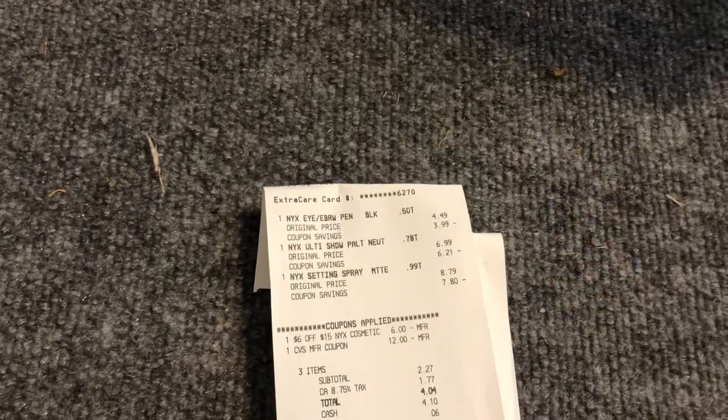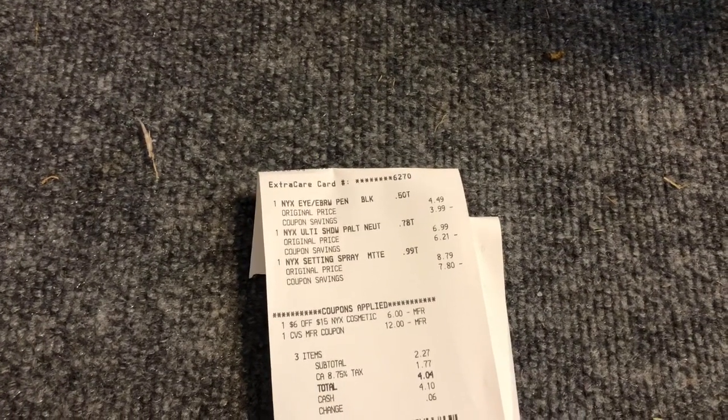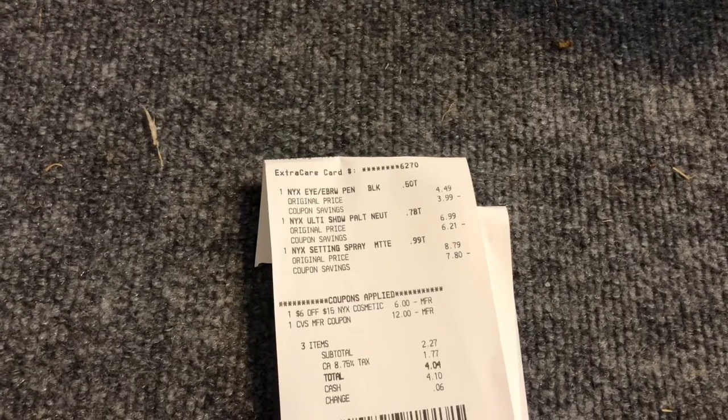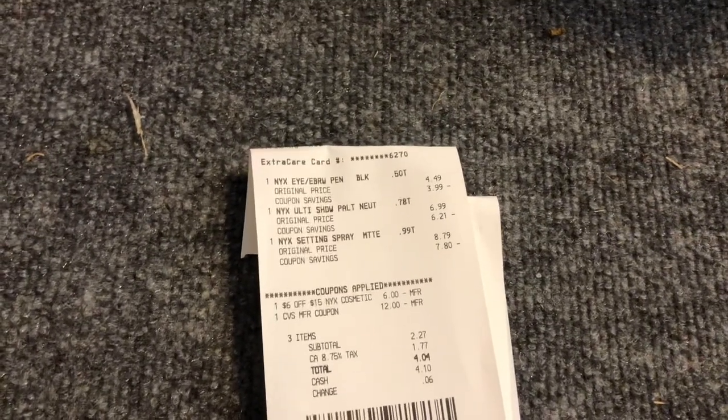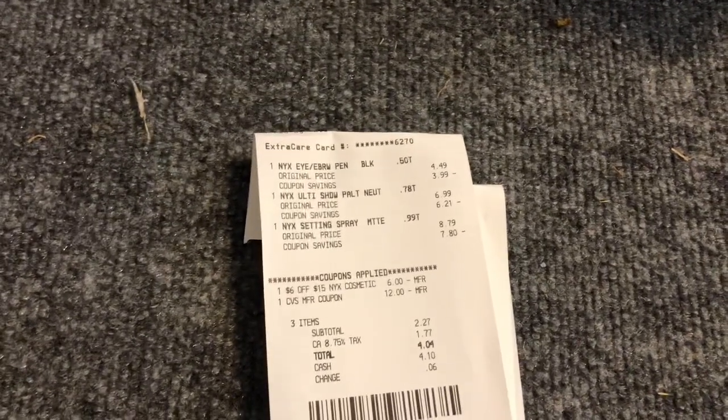The NYX deal: I purchased the eyebrow pencil, the Ultimate eyeshadow palette for a giveaway, and the NYX setting spray for myself. I had the $6 off $15 NYX CRT and the $12 in Extra Care Bucks I just earned from the Revlon transaction. My subtotal was $2.27, and I got back $10 in Extra Care Bucks. I should be getting a bunch of beauty rewards too — super excited.